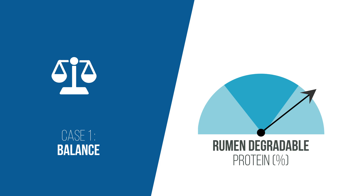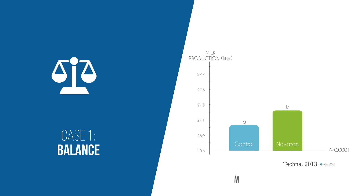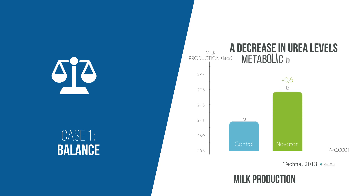There are three main ways to use Novotan. Case one: balance. Novotan is used in the case of diets rich in degradable protein. Here, we observe an increase in performance, especially milk yields and protein levels, as well as a decrease in urea levels and metabolic disorders. There is also an improvement in fertility.